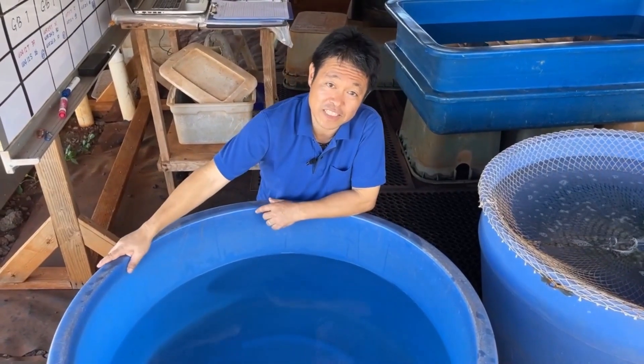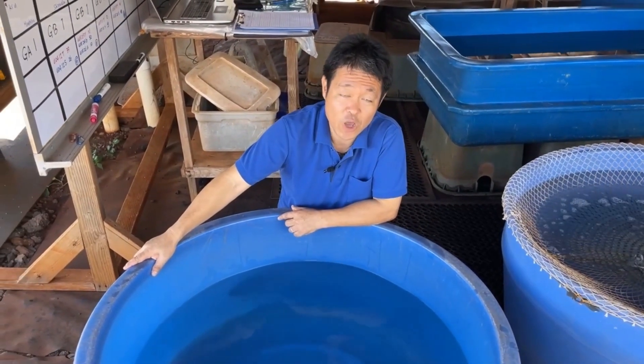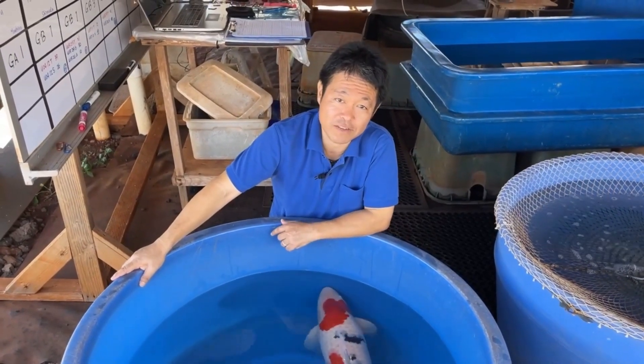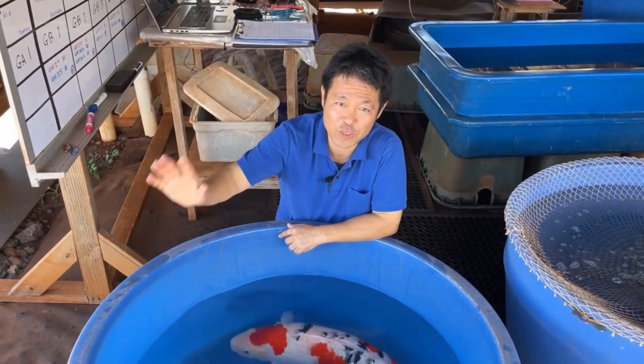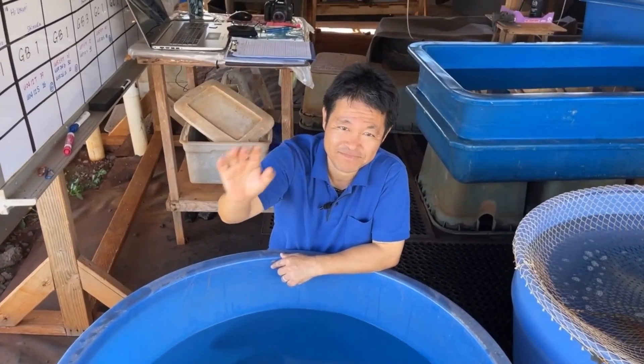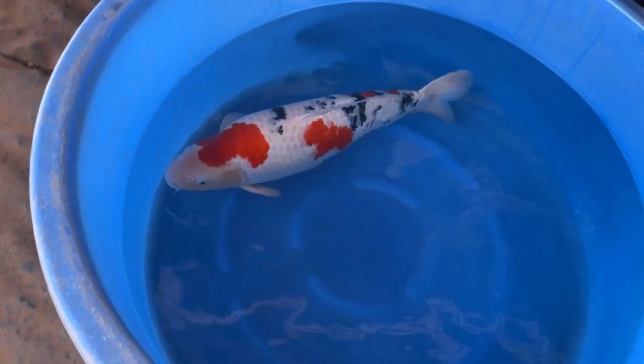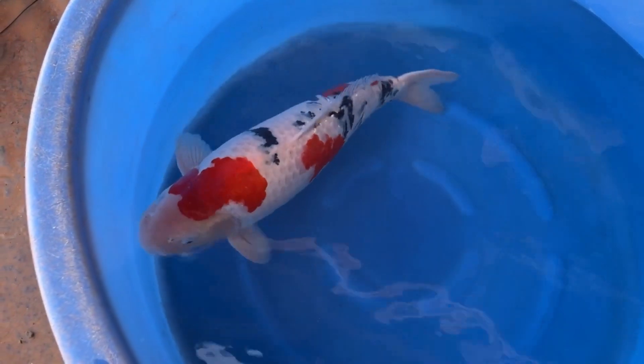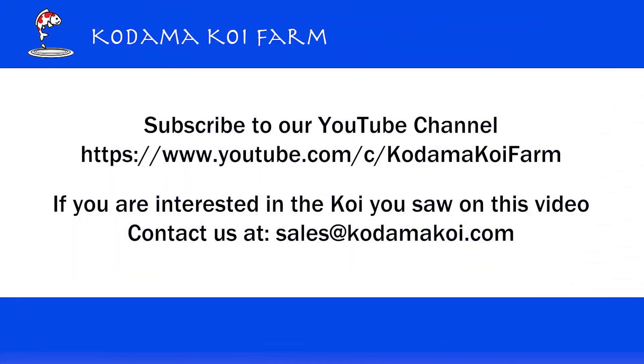Okay, I think this is it for this week. I hope you enjoyed it. Until I see you next week — stay happy with the koi. Thank you! Bye!